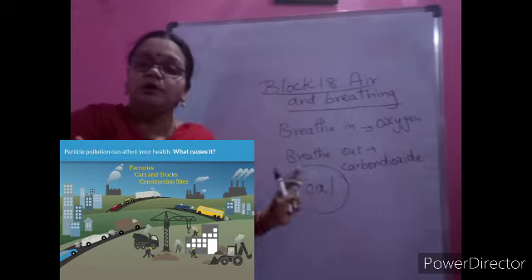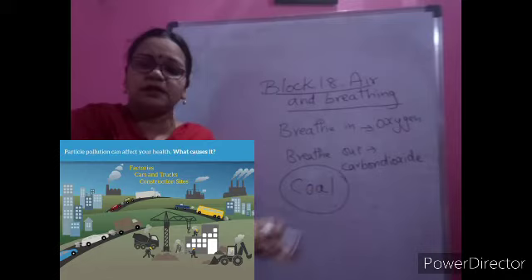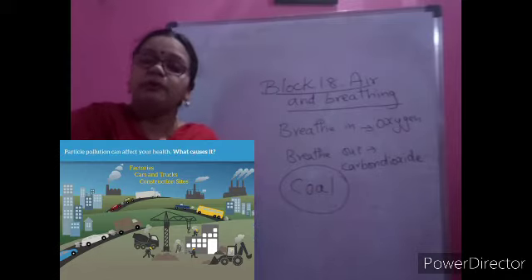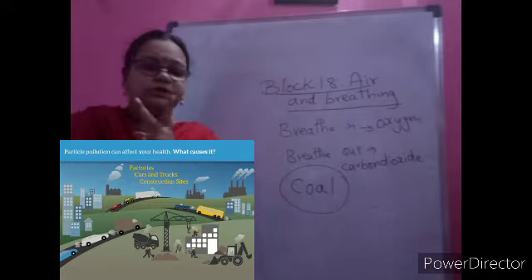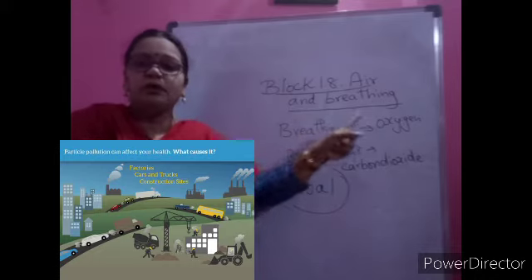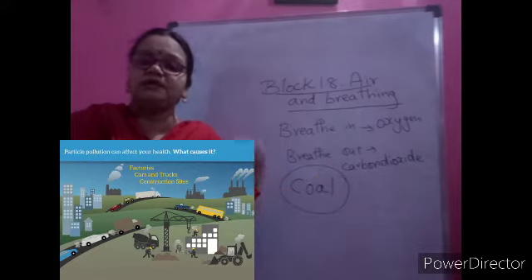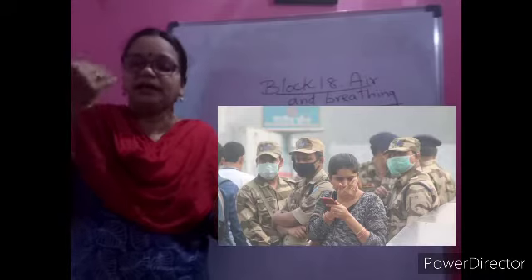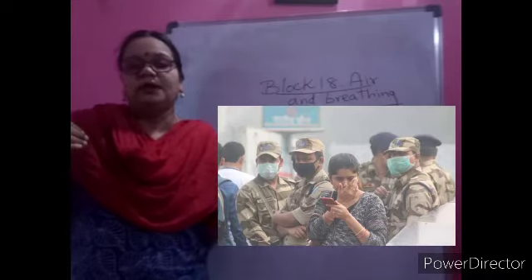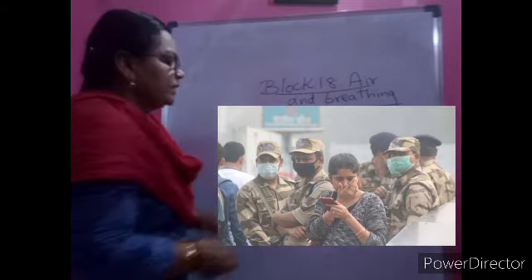Coal is also used for making electricity. To burn coal in different factories produces a lot of smoke, which will make the air dirty. So today we learned two things: we breathe in oxygen and we breathe out carbon dioxide. Breathing has two parts - taking in air and giving out the unwanted part. Now we move on to the next part of the lesson: unclean air.